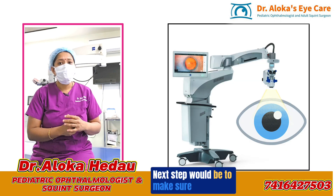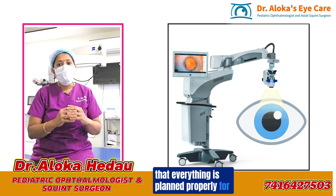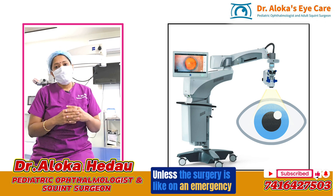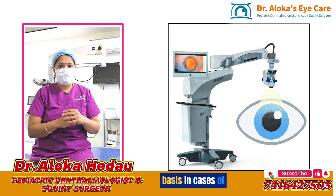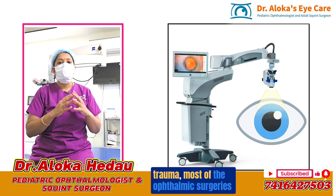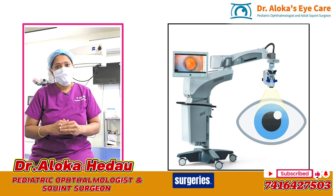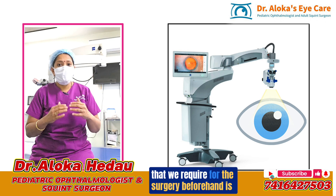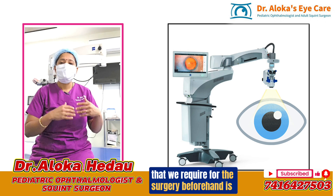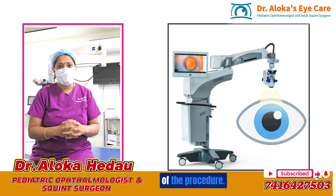The next step is to make sure that everything is planned properly for the surgery. Unless the surgery is on an emergency basis in cases of trauma, most ophthalmic surgeries are very planned elective surgeries. Having a plan and a list of required items beforehand is very useful to ensure less chaos on the day of the procedure.